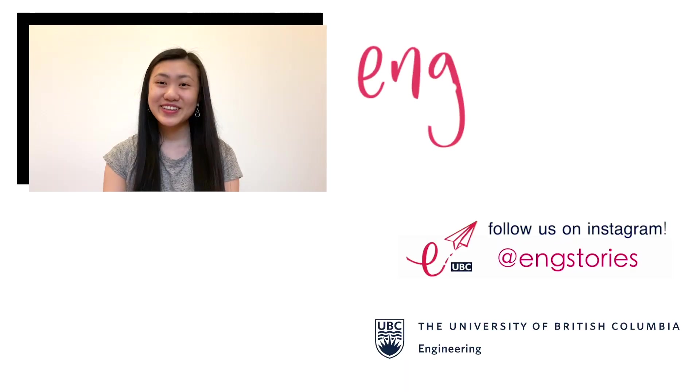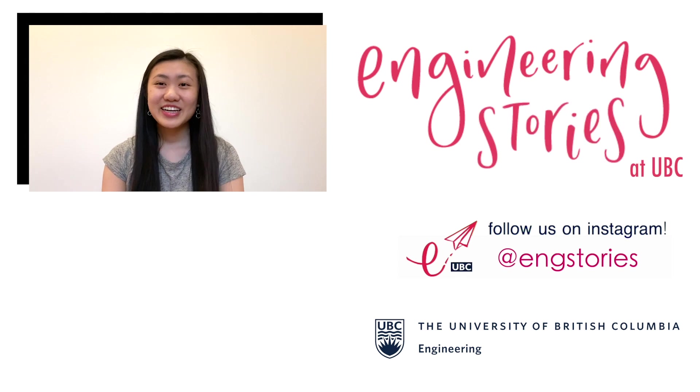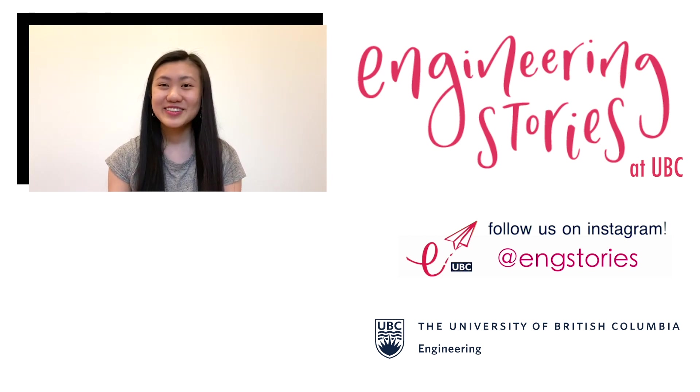Those are just some of the cool things you'll get to learn in first-year engineering at UBC, and hopefully from this video it's a bit clearer what first-year engineering at UBC is really like. Thank you so much for watching. If you have any questions, you can let me know in the comments, and make sure to subscribe if you're interested in more engineering-related content. Bye!